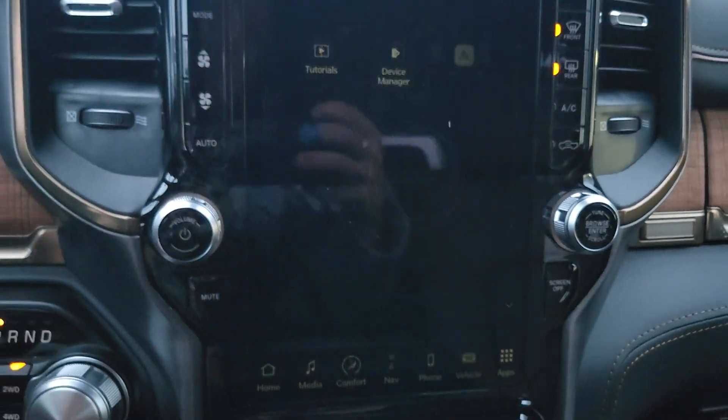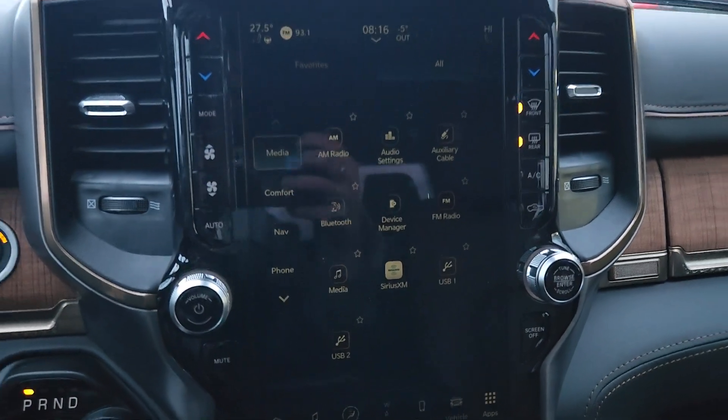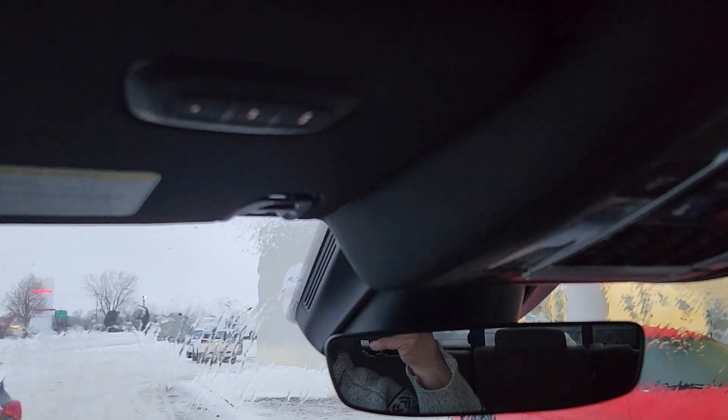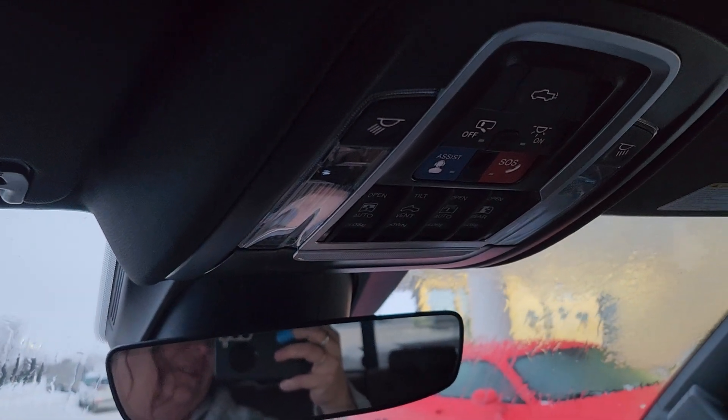And then once you get in here, you can set up and program this vehicle exactly as you want, and with this 12.3-inch screen it's going to make it super easy to do that. Universal garage door openers, all of your dome controls, including the controls for this beautiful panoramic sunroof.